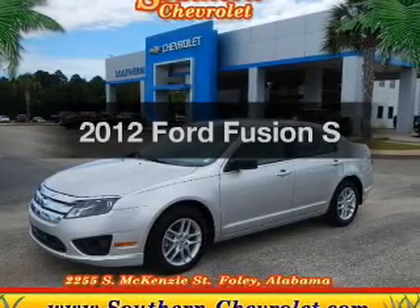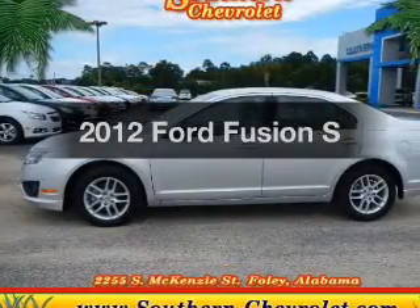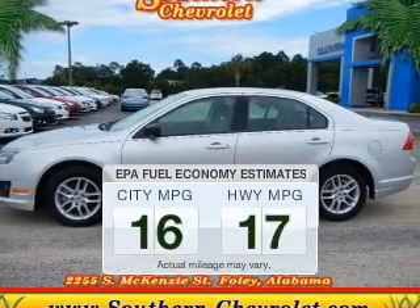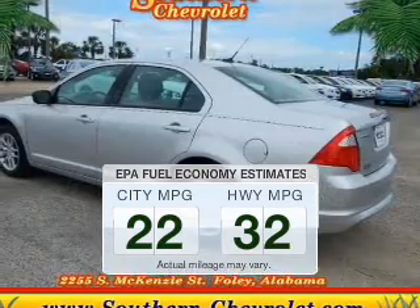Imagine yourself in this 2012 Ford Fusion. If you're looking for a first-rate auto, this one could be yours today. In the city or on the highway, you'll spend less time at the pump with this fuel-efficient vehicle.